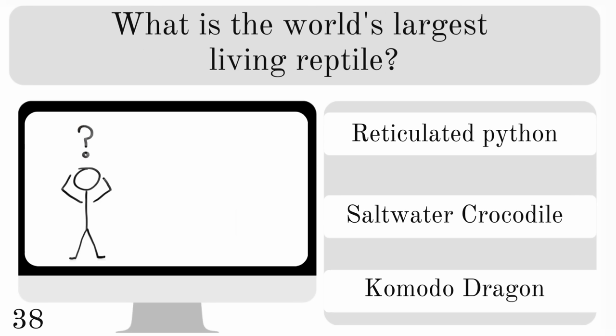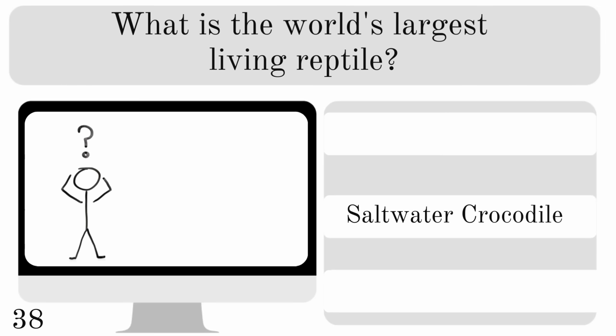What is the world's largest living reptile? Is it the reticulated python, the saltwater crocodile or the komodo dragon? And weighing up to a thousand kilos, the answer is saltwater crocodile.